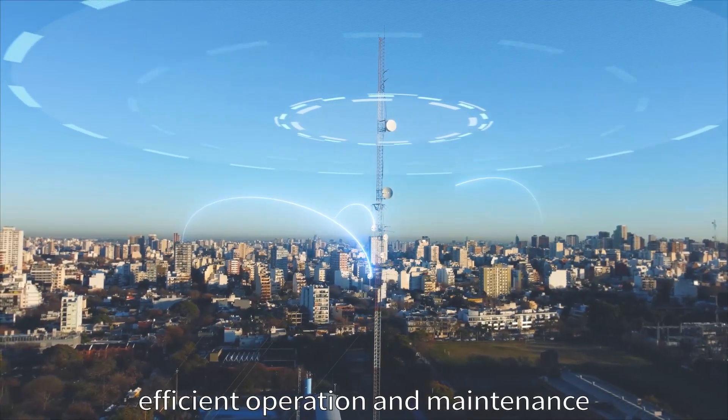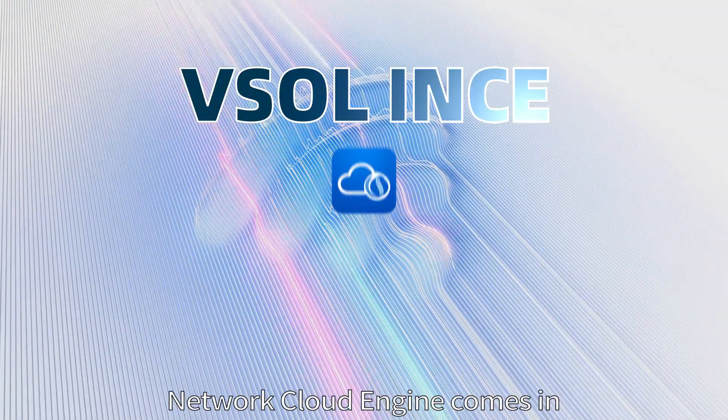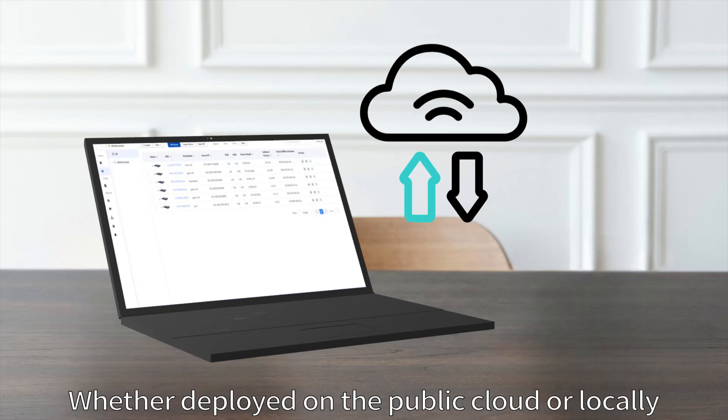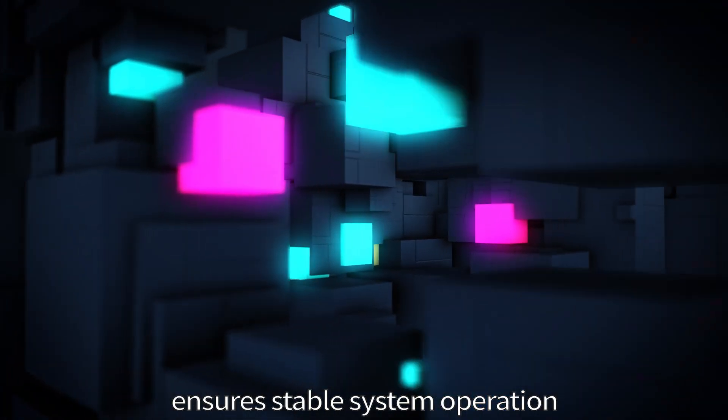In fiber-optic network access, efficient operation and maintenance are key to ensuring network quality. That's where VESOL Intelligent Network Cloud Engine comes in, whether deployed on the public cloud or locally. Its distributed architecture ensures stable system operation.